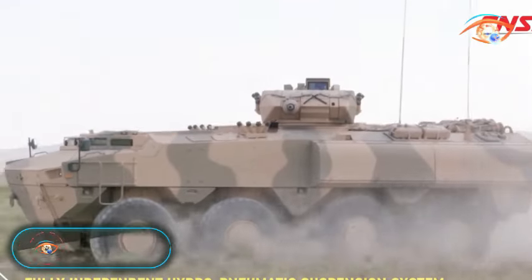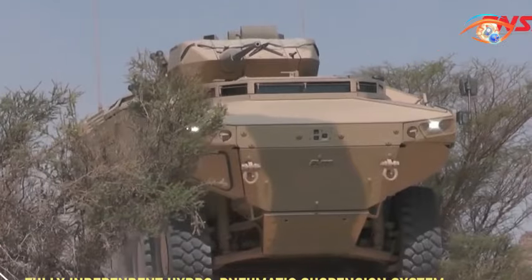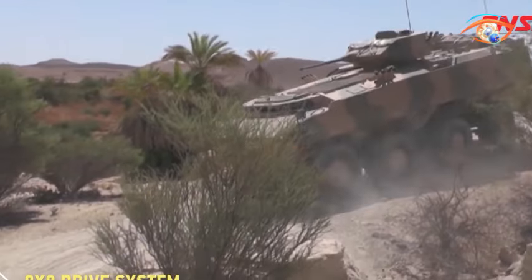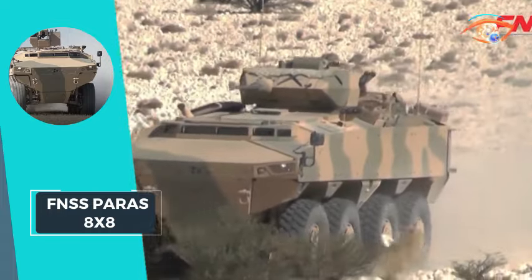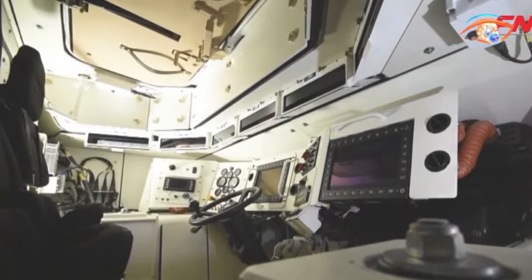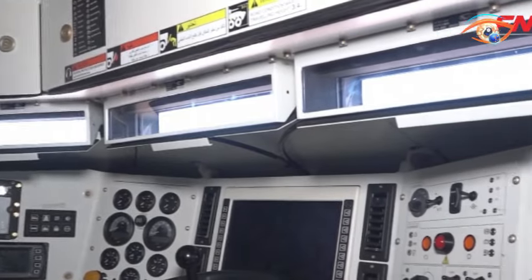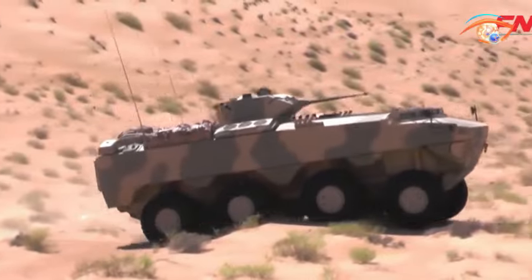FNSS Barras 8x8. The FNSS Barras 8x8 stands as an exemplary wheeled armored combat vehicle, embodying a balance of mobility, protection, payload, and growth potential. Developed with precision, the PARS 8x8 emphasizes these key attributes, making it a versatile and effective solution for various military applications.